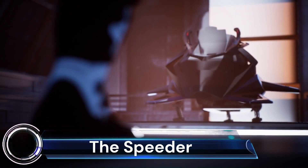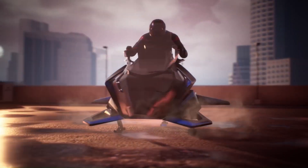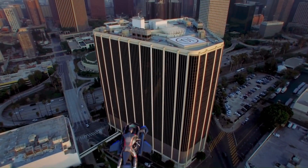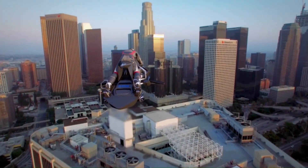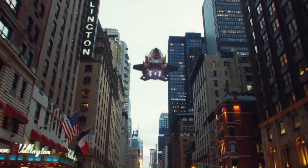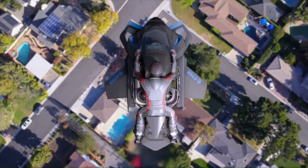The Speeder is a real-life jet-powered flying motorcycle currently under development by Jetpack Aviation. It looks like a sleek, futuristic motorcycle with eight small jet engines mounted around its body. The Speeder is designed to take off and land vertically and can reach speeds of up to 60 miles per hour.